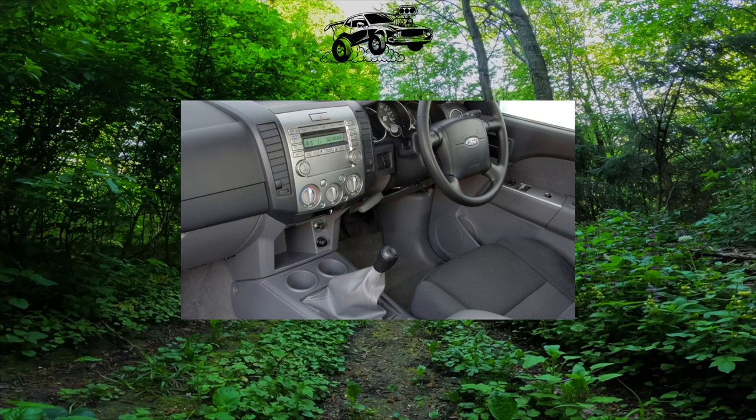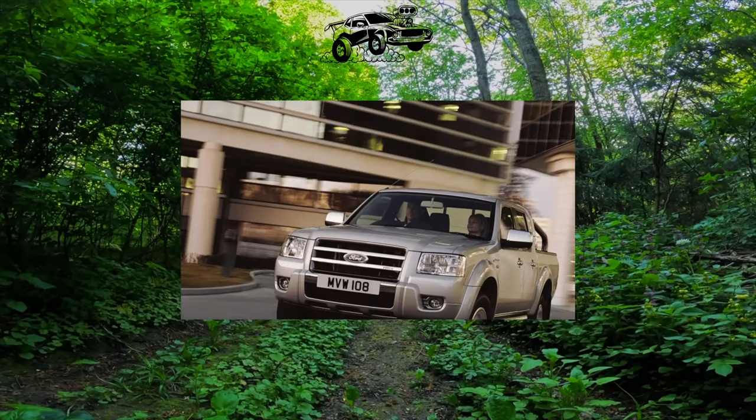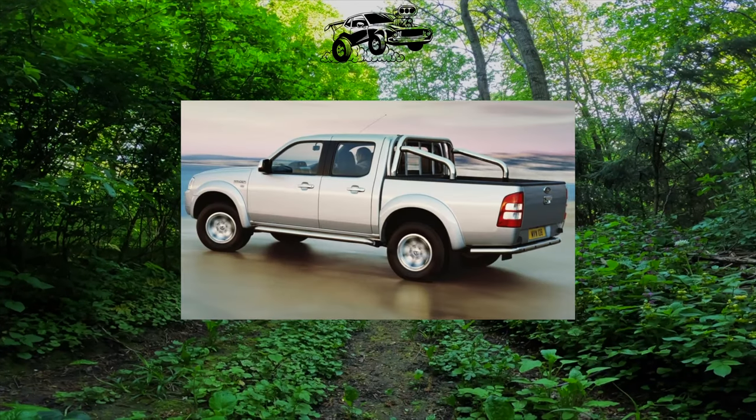Unlike its closest competitors, it looks brutal — even belligerent. A high hood, rectangular headlights, and a massive radiator grille fit a pickup truck more than soft body contours.